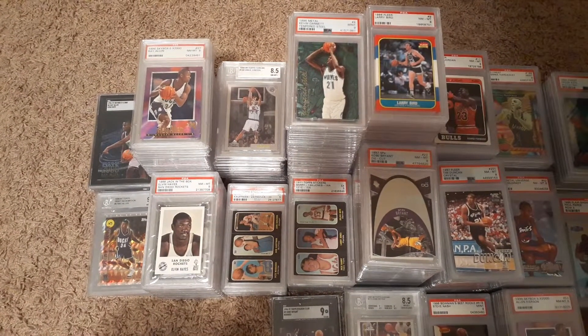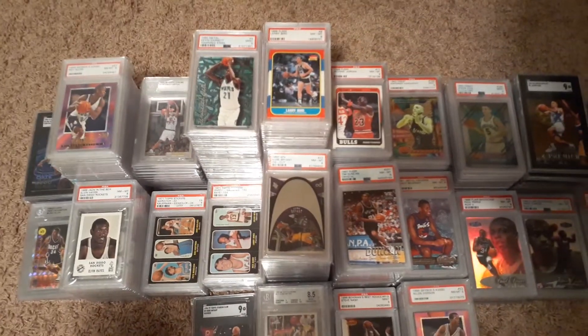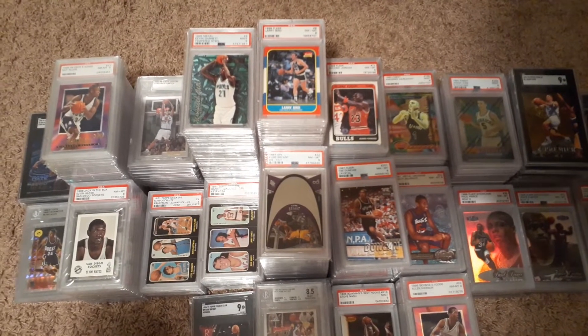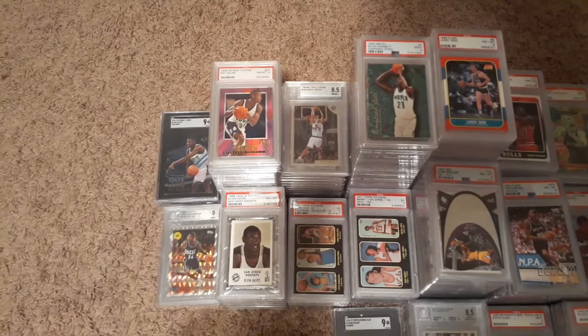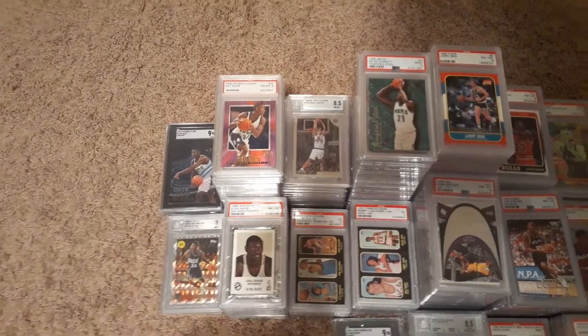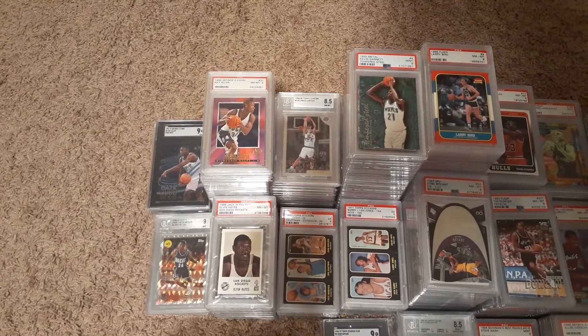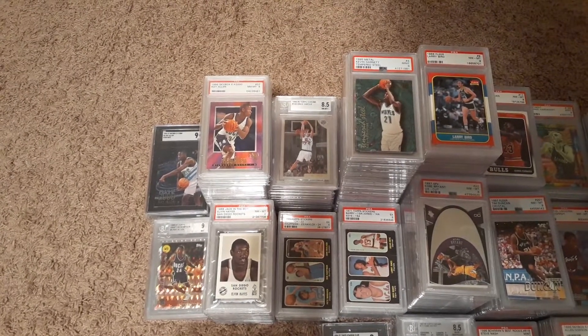Now we're on the basketball side. I probably tripled my basketball card collection over the last few months — that's primarily been my focus. All these Ray Allens — that whole stack there is Ray Allen. He's a guy I invested heavily in. I was looking to get guys from the 96 draft, 97 draft, 98 draft — guys that are Hall of Famers or soon to be Hall of Famers.